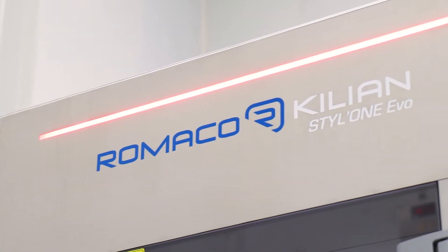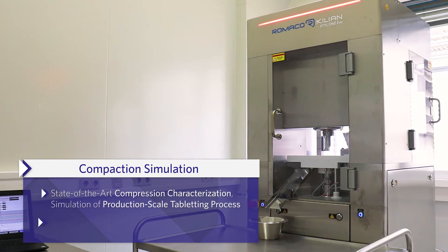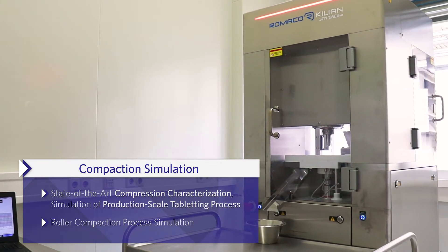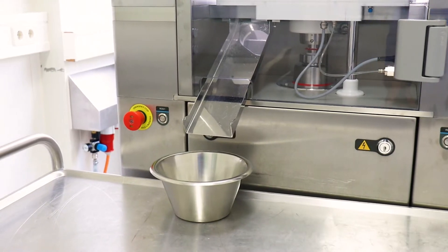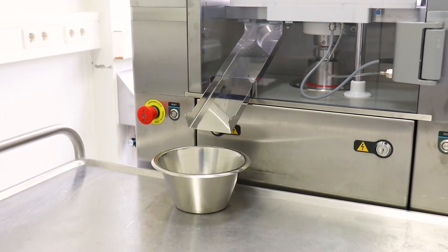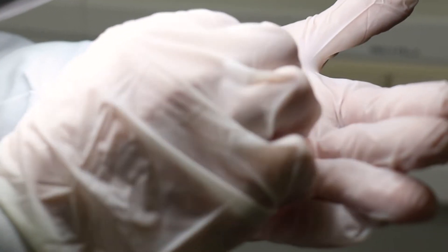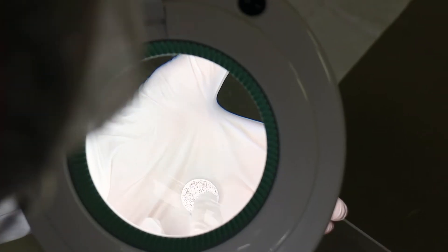During tablet drug product development or technical transfer, we thoroughly evaluate compression characteristics using state-of-the-art compaction simulation. We also simulate tableting processes and dwell times at the production scale tableting presses to ensure process understanding, design space, seamless scale-up and transfer to commercial scale.